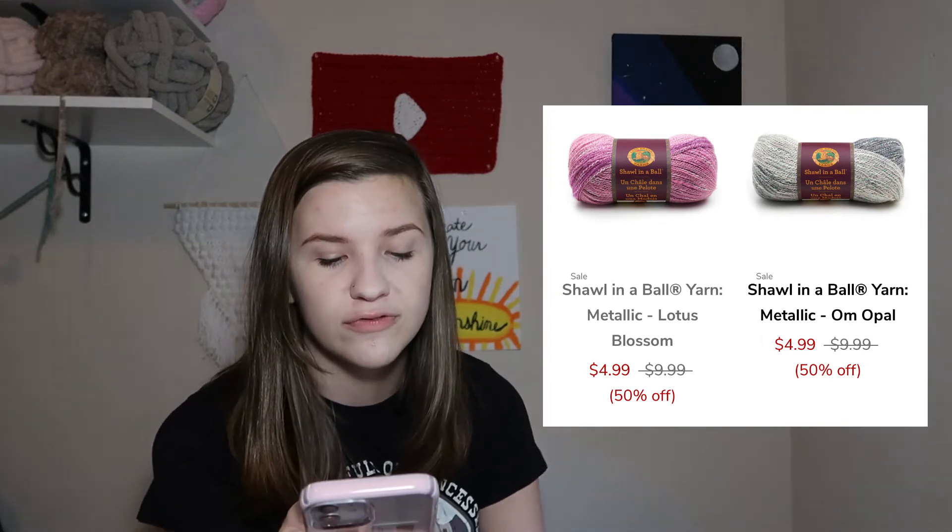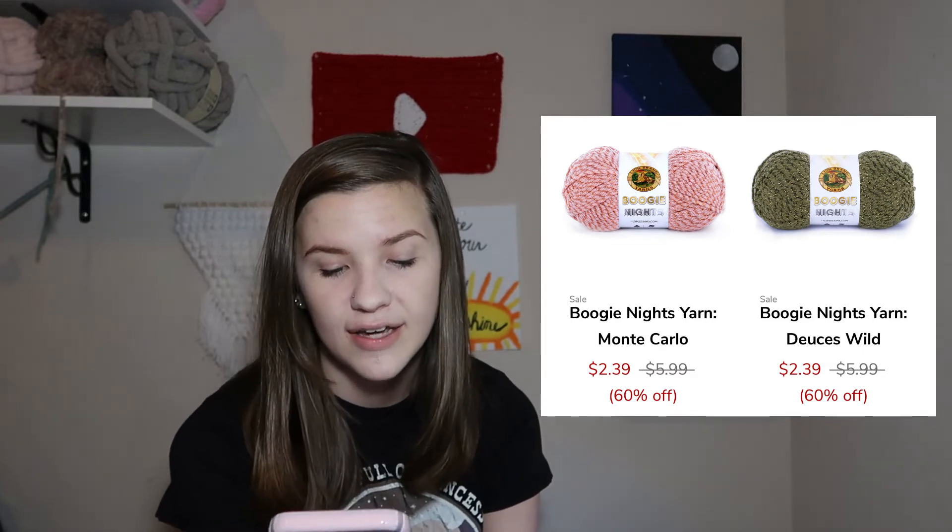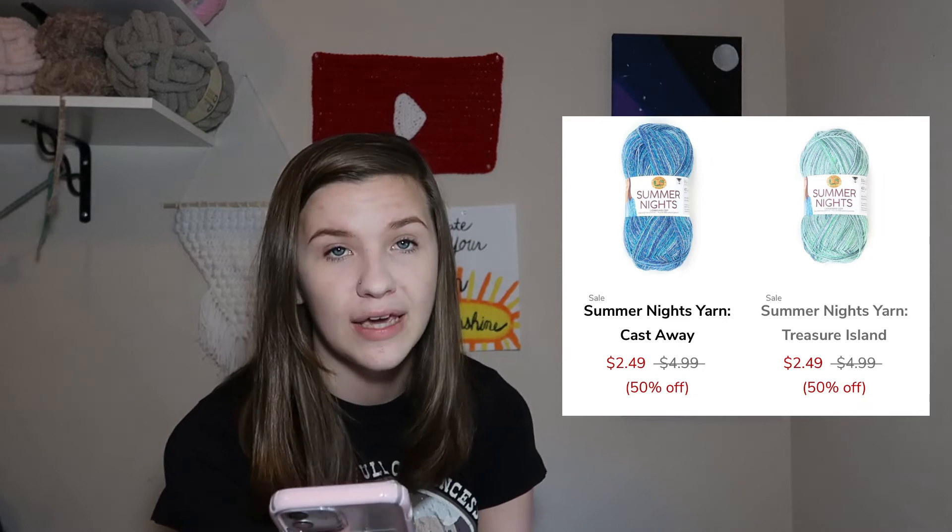As for their clearance page, they do have a lot of the same yarns that they normally have on here. Just a few examples: Shawl in a Ball yarn is 50% off, so that is $4.99 instead of $9.99. They also have Boogie Nights yarn which is 60% off, making it $2.39 instead of $5.99. We have Summer Nights which is 50% off making it $2.49 instead of $4.99. I believe some of these percentages are actually more than normal — I think last time I looked, Boogie Nights was only 50% off, and now it's 60%. I'll link the clearance page below for you guys.